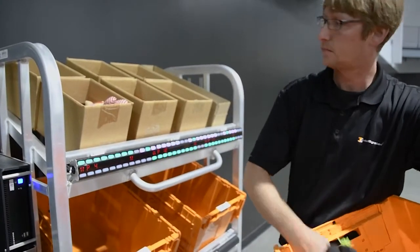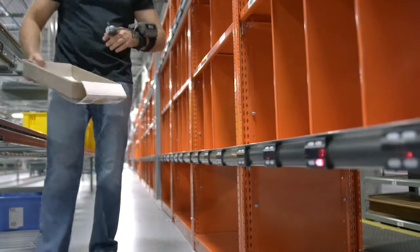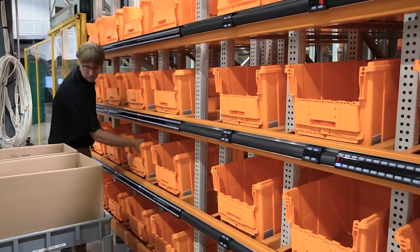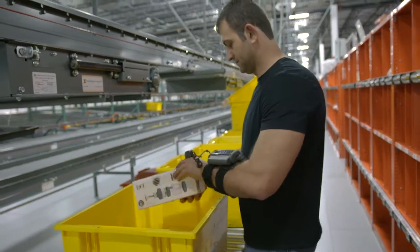Our pick-and-put-to-light systems provide paperless, light-directed fulfillment processes and require minimal order filler training to deliver significant picking and putting increases.